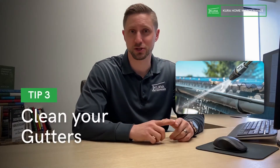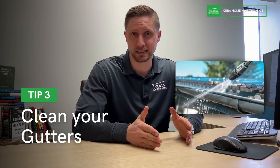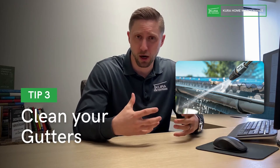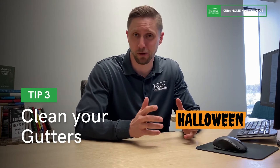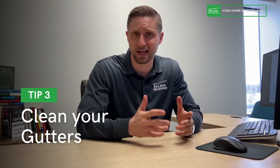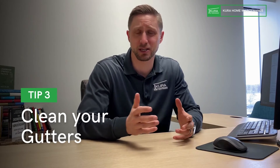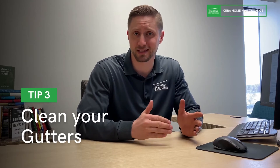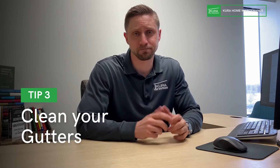Number three: clean your gutters. Fall and spring are the best times to do it. If you could pick one target date, Halloween would be perfect. Do it once or twice a year depending on your environment and how many trees you have. Make sure those gutters are clean, the downspout is connected and not clogged, and water is getting at least four feet away from the exterior of your home.